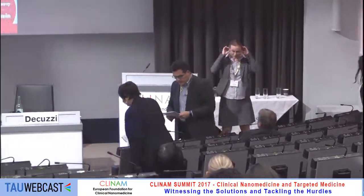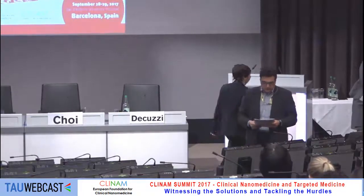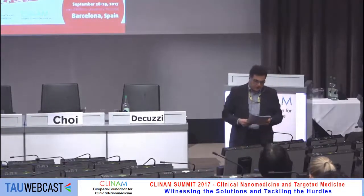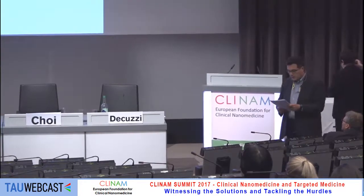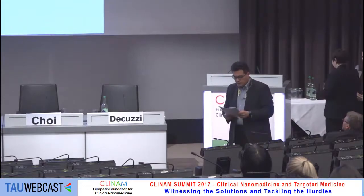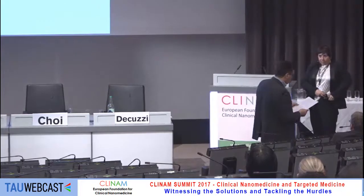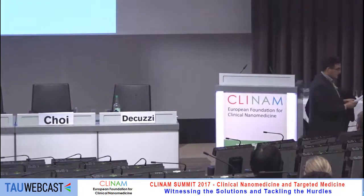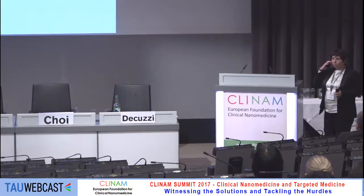As the last speaker of the session, we have Professor Luisa De Cola from the University of Strasbourg. She's a professor of chemistry and polymer science at the Institute of Science and of Supramolecular Engineering, and she will be talking about design and biological characterization of mesoporous materials for drug delivery. Luisa, it's all yours.